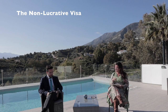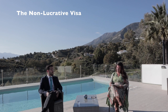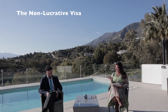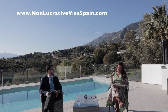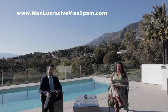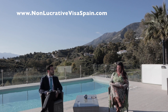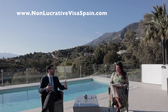What are the main requirements for a non-lucrative visa? The main requirement is to have financial means to support yourself and your family during the time of residency in Spain. Those quantities change every year based on figures published by the authorities. There's lots of information on the website non-lucrativevisaspain.com — we'll put the link in the comments, and we will answer any questions in a further video. Like the golden visa, you also need private health insurance, no criminal records, and some other personal documents.